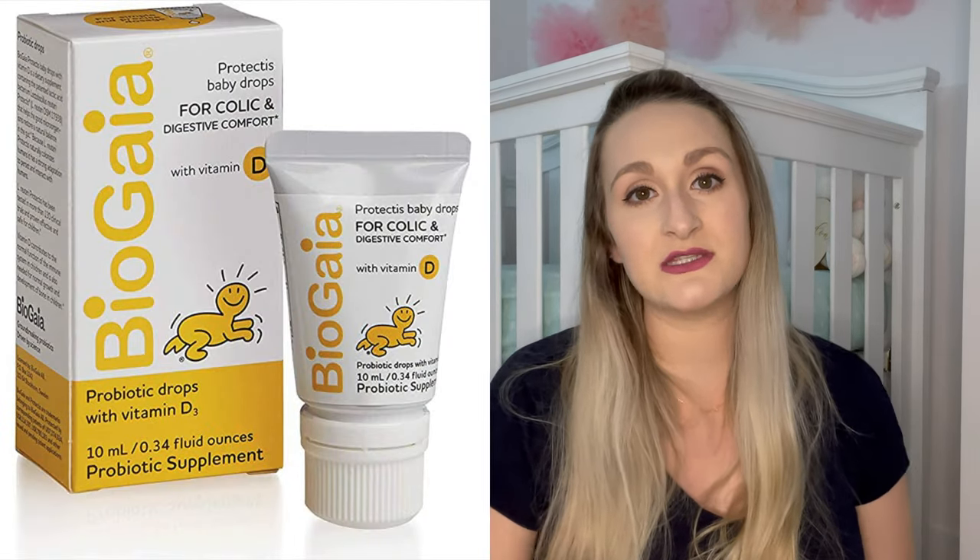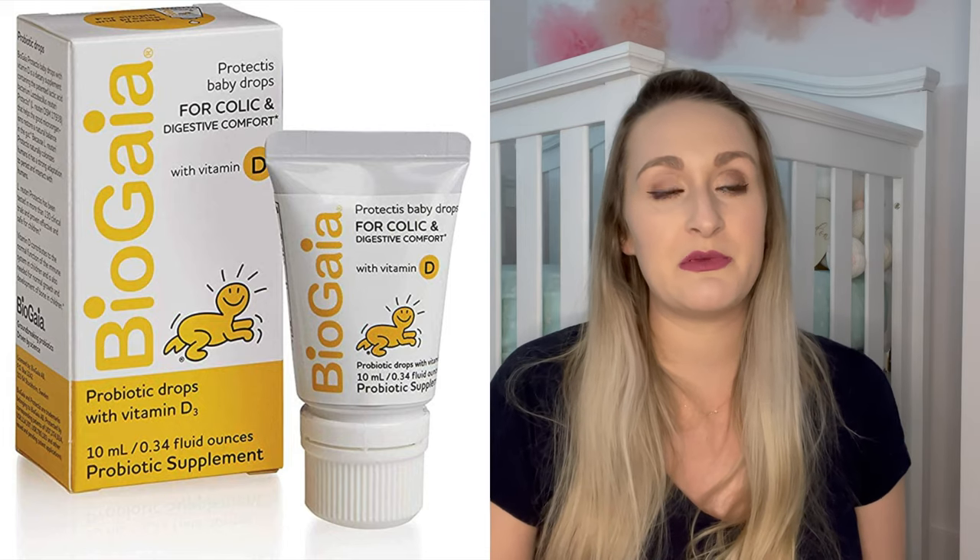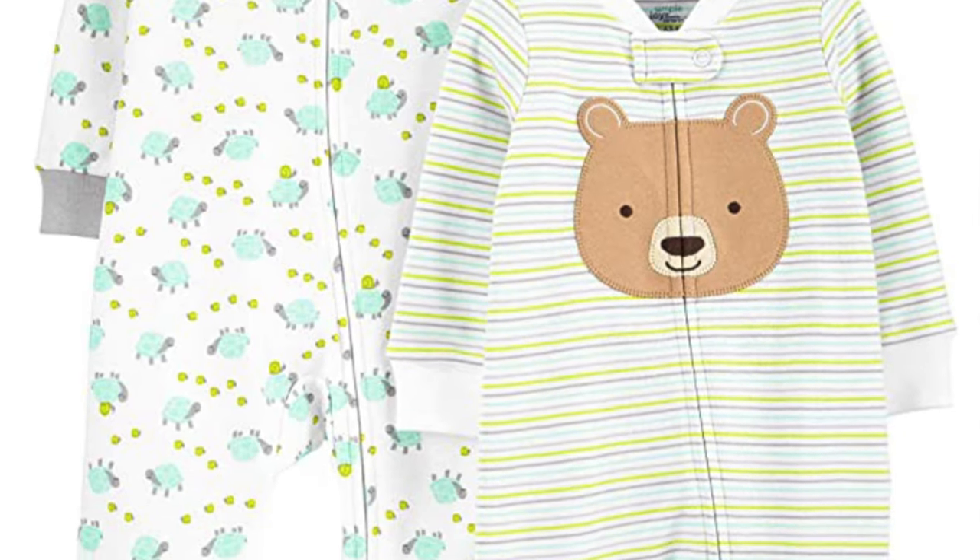Next are these vitamin D drops with probiotics. If you're breastfeeding only, you need to supplement with vitamin D drops for your baby because breast milk alone doesn't provide enough. I really like this brand because it also includes probiotics to help with baby's tummy, and they're both built in so you don't need to buy two separate products.